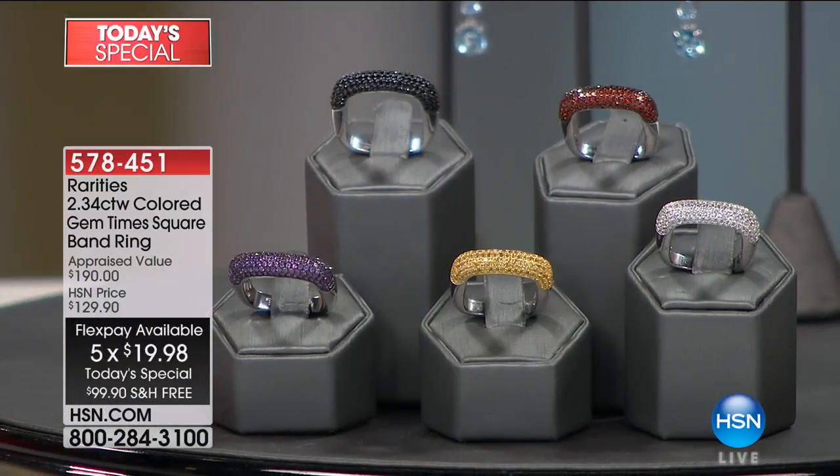Did I mention the fact that it's $99.90? It's free shipping and handling, only for today, while quantities last. It is available over the next five months on FlexPay, which means it's under $20.